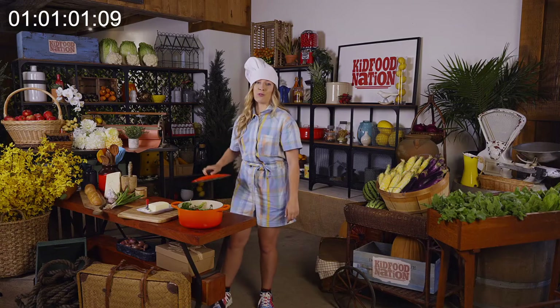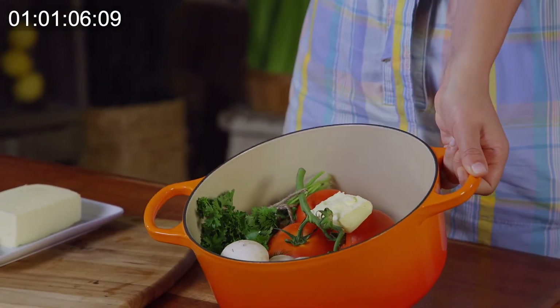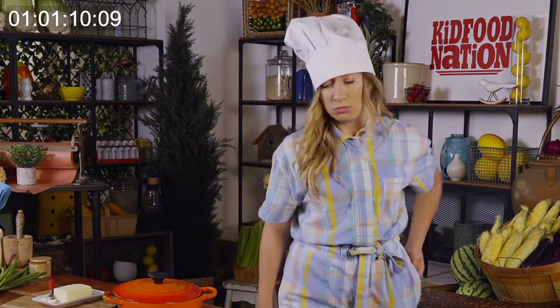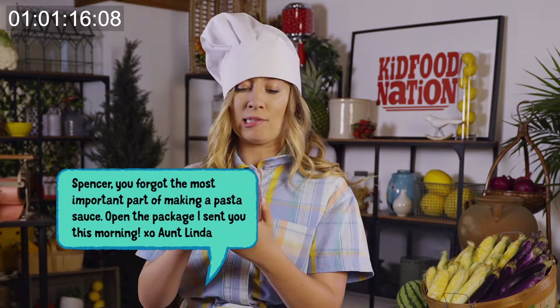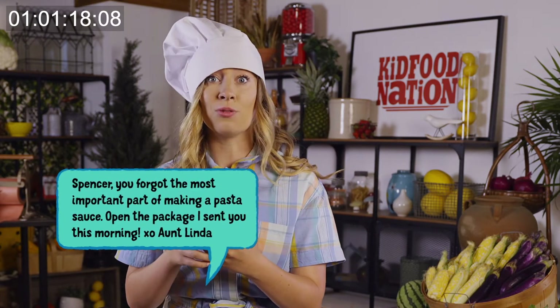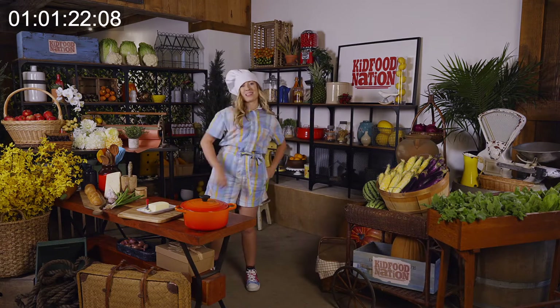And through the magic of television — pasta sauce! Oh, what am I supposed to do now? Oh, it's my Aunt Linda! Spencer, you forgot the most important part of making a pasta sauce. Open the package I sent you this morning. Yes! I told you, Aunt Linda always comes through!